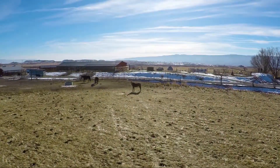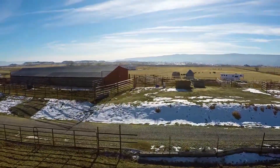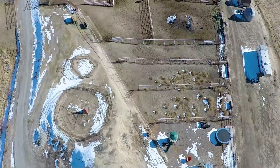This property has all you need to raise your animals: a corral, an equipment shed, a calving shed with electricity and water, a root cellar, a hay barn, and a large hayfield, which are just some of the amenities.